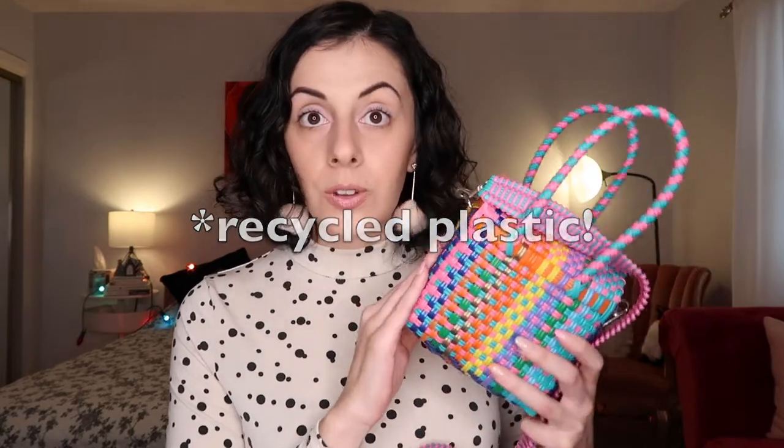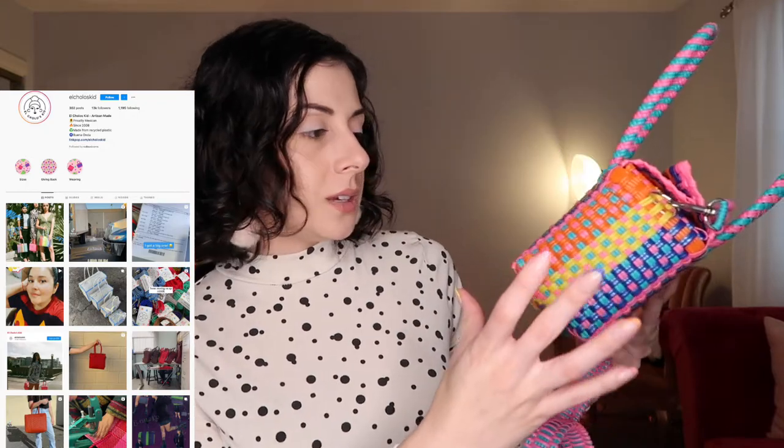Next is this bag from a company called El Cholo's Kid. I purchased this over the summer — it was my little summer bag. It's literally made out of plastic lanyard, hand woven in Mexico, and I got so many compliments on it. It comes in small, nano, medium, large, extra large, and tote sizes. They also sell earrings. You are supporting a small business, and it's just such a unique, cool design — they have plain black, plain pink, and multi-colored ones.